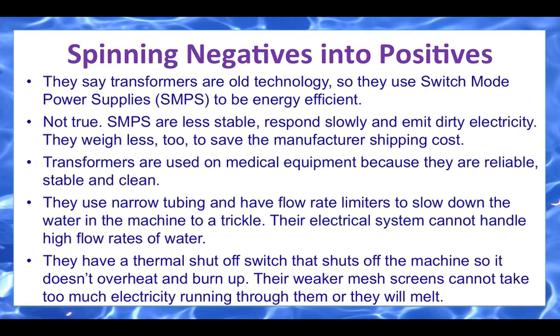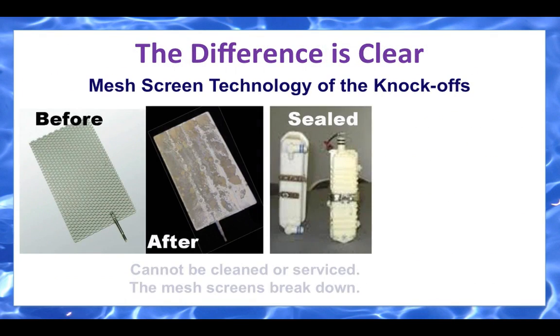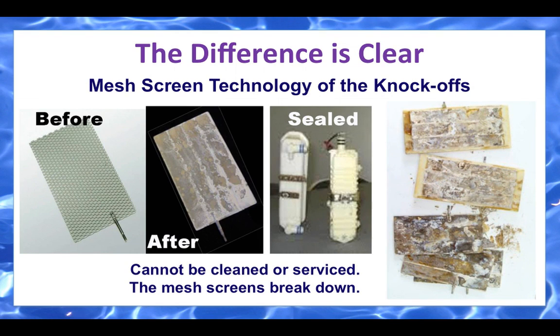I've seen machines side by side with our SD501. The water does trickle out of them, and the machine will shut down after about 15 minutes of use because they are overheating. There is a screen plate before use and after a short period of time you can see the degradation. If there's no way to take the scaling off that plate, the plate will clog and you're no longer ionizing water. They have sealed units that cannot be cleaned or serviced, and over time those mesh screens will break down. You see that photo on the right? Those heavy metal particles — where do you think they're going? They're going right into your water system.